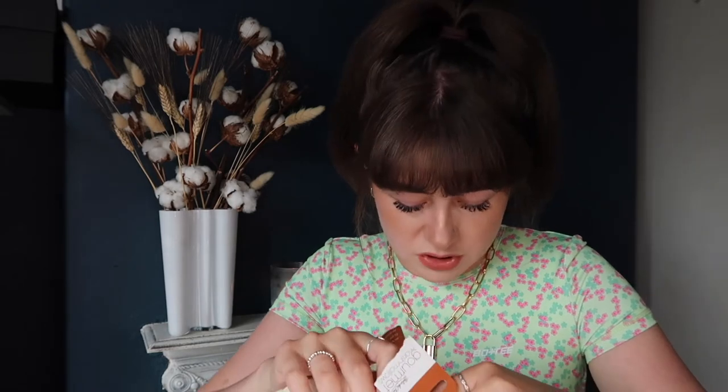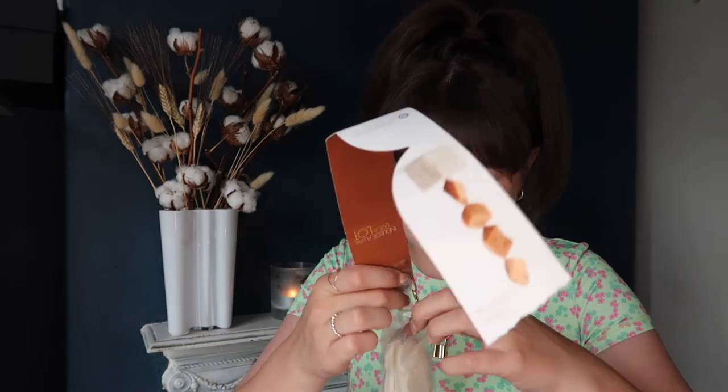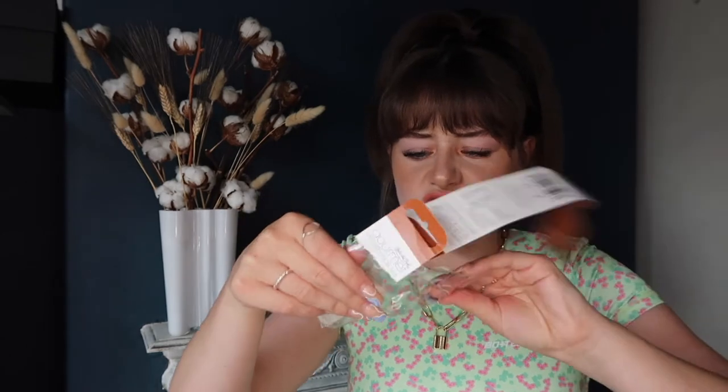It says 'indulge a little, live a lot' — I like that. Has anyone ever heard of Belinda Clark? I feel like I should have heard of her. It just looks like giant marshmallows. I'm not like a huge fan of marshmallows — I don't mind them with other things but I wouldn't normally eat one just like this. They are massive — they'd be good for s'mores.